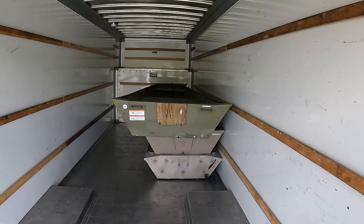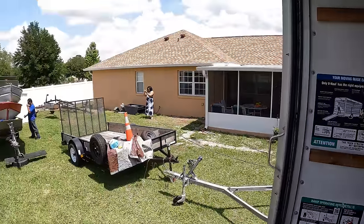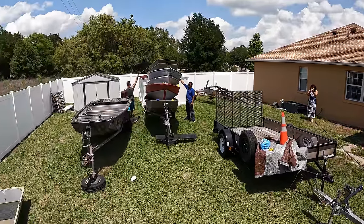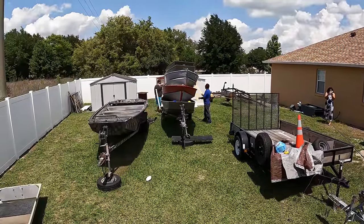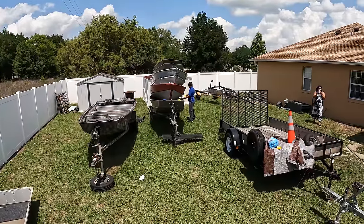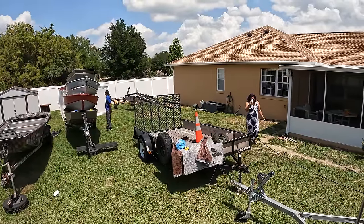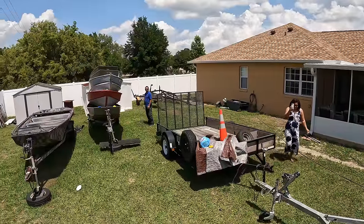Not sure how many boats are going to make it to Guyana on this trip. We have a lot, but I don't think all of them will fit in the container — we're gonna have to leave a few behind. We're starting to load here right now.